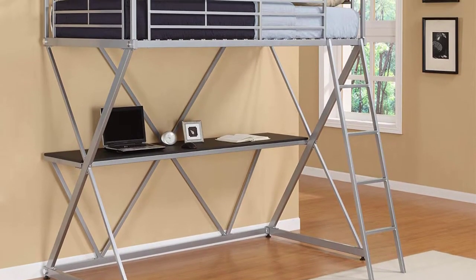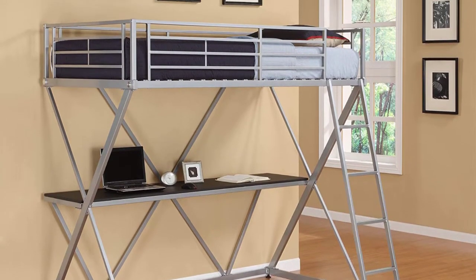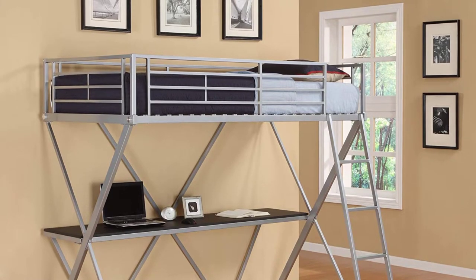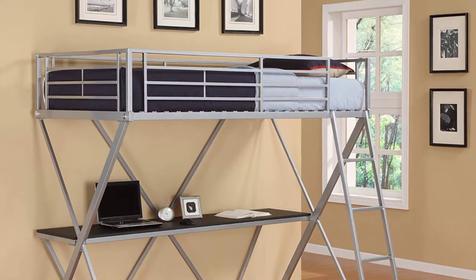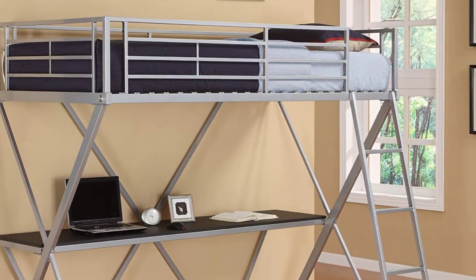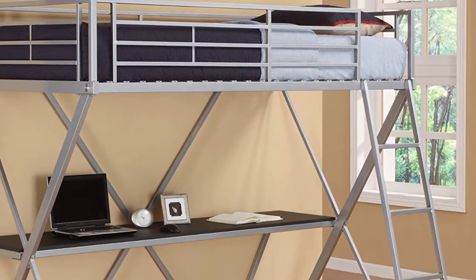The DHPX is perfect for slumber parties, flashlight reading, and other fun family memories. It uses top-quality materials to ensure the bunk bed lasts a long time. The silver metal finish is solid, secure, and makes an impactful design statement. What we love most is its space-saving and convenient design that provides a comfortable sleeping alternative and useful workstation all in one.